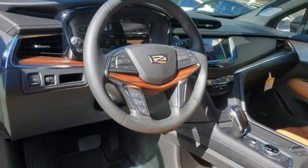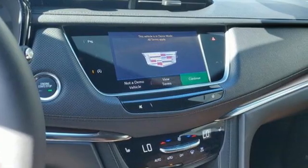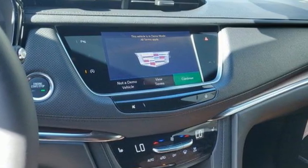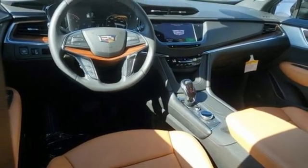Intercooled turbo inline four-cylinder engine, gas pressurized shocks, streaming audio, Wi-Fi hotspot, front heated leather bucket seats, auto-dimming rearview mirror, AM-FM satellite radio.